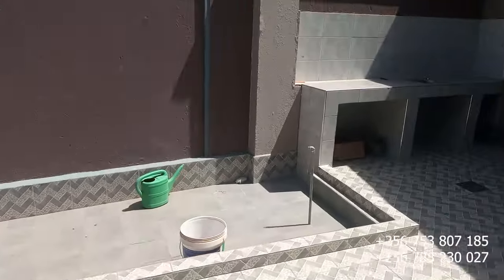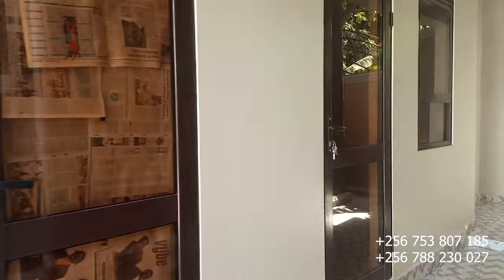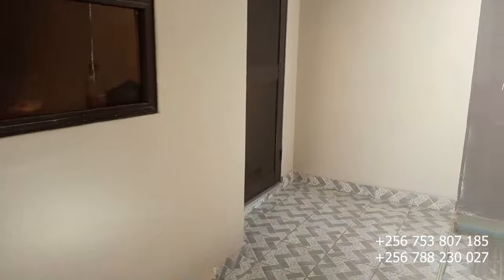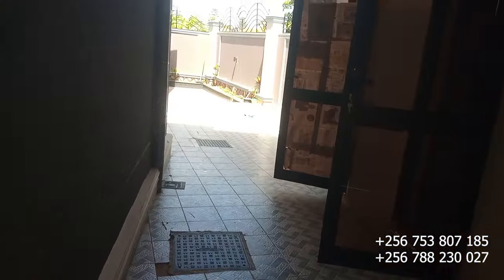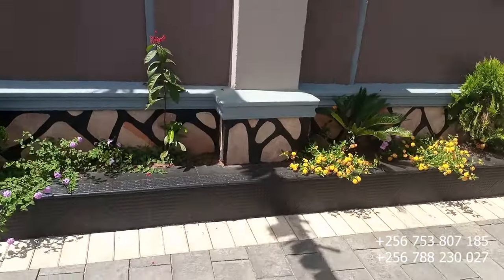Here at the backyard we have the maid's room — the boys' quarter. Let me open it for you. Yes, this is the maid's room right here, and behind here is where we have the maid's toilet. We also have another outside toilet right here, or you can use this room to place your washing machine and other laundry items.